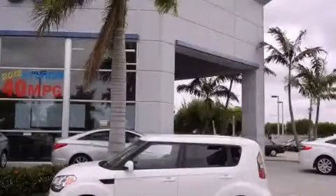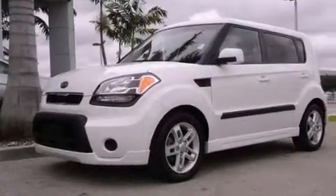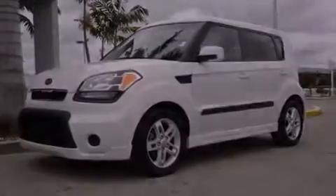This is a 2011 Kia Soul, unconventional shape for unconventional style. It has a four-cylinder engine and an automatic transmission.